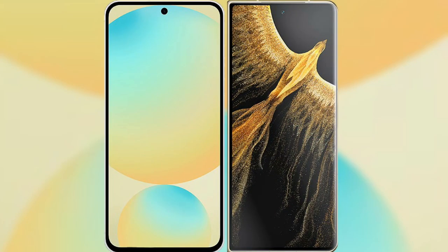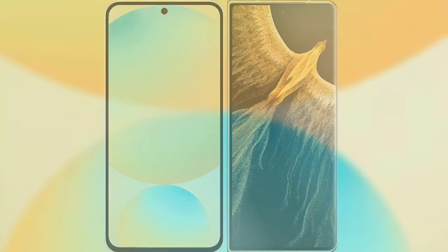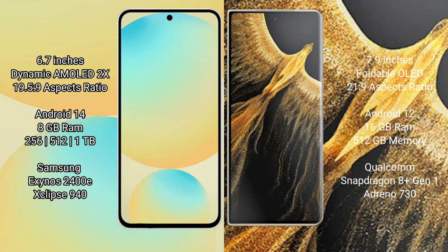I will compare the new Samsung Galaxy S24 FE with Honor Magic Vs Ultimate. Samsung Galaxy S24 FE has a 6.7-inch dynamic AMOLED display with an aspect ratio of 19.5:9. Honor Magic Vs Ultimate has a 7.9-inch foldable OLED display with an aspect ratio of 21:9.